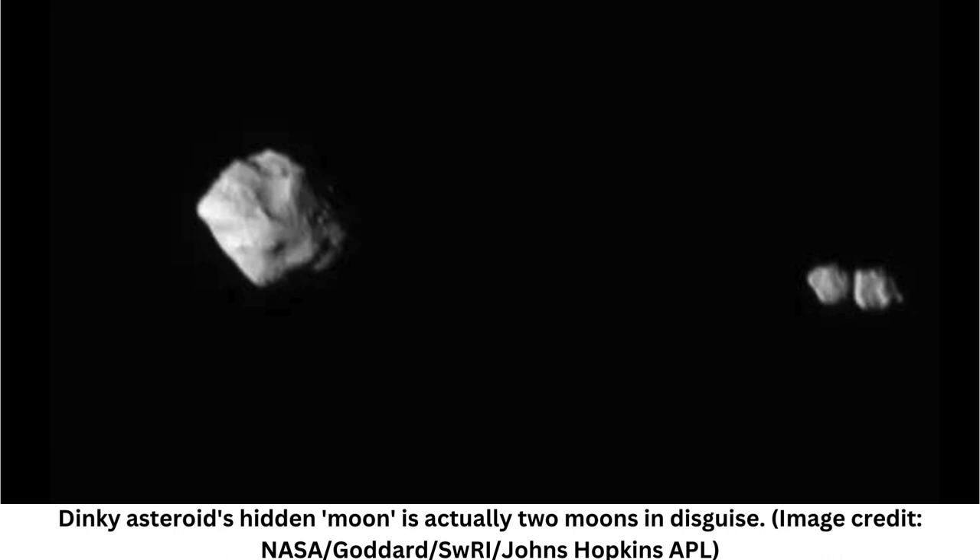Based on Lucy's images, its moons appear to be a combined 720 feet around. When a pair of celestial objects orbit this close together, scientists call it a contact binary.